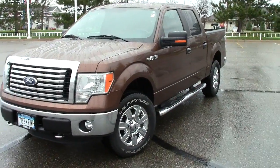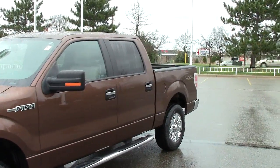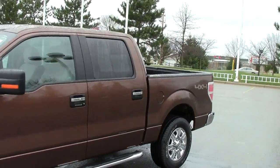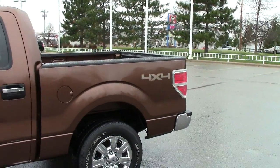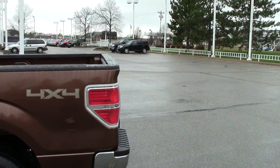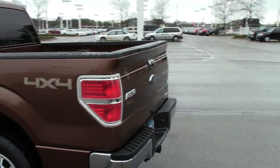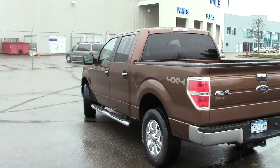Hey guys, here we have the 2011 Ford F-150. This is the XLT package with the crew cab on there. Very spectacular vehicle. Stock number on this truck is 1F-120. They call this color gold, kind of a brownish gold I guess.